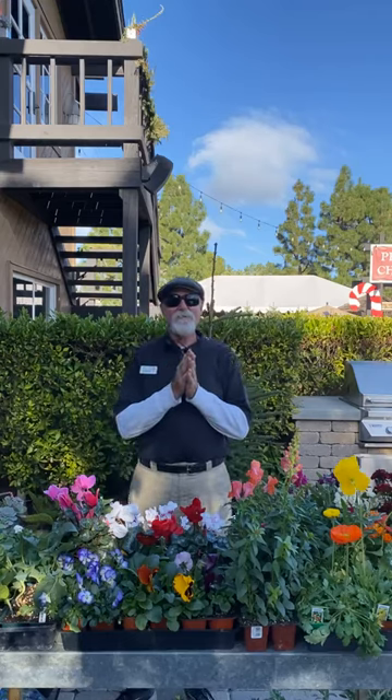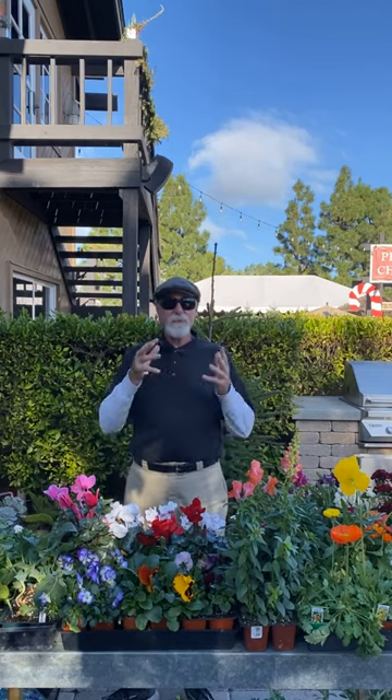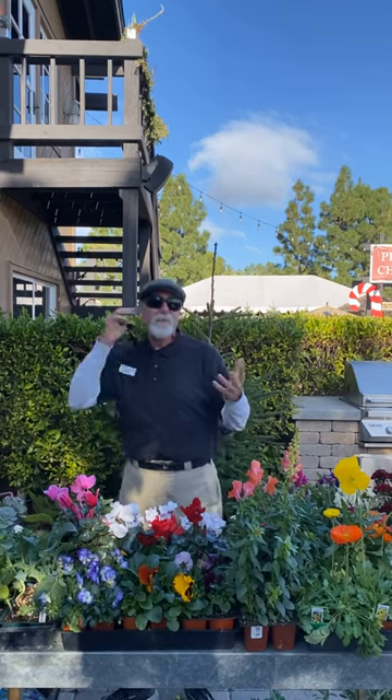Good morning, it's David Rizzo with Rogers Gardens, and today we're going to be talking about December in the garden. This is the monthly checklist where I'll tell you what to do, what we're planting, and everything. It's really not so much a how-to plant.